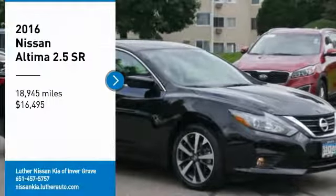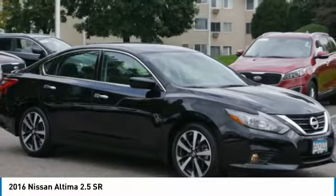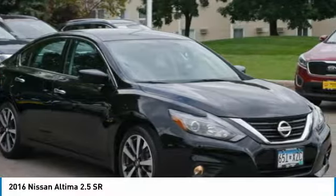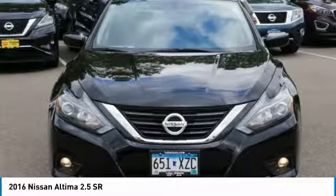Stop by and take a look at the 2016 Nissan Altima. The Nissan Altima offers advanced features to make life easier, including push-button ignition, which comes standard.